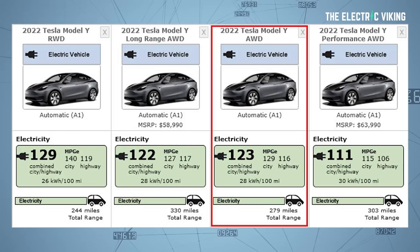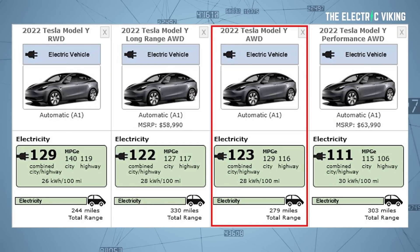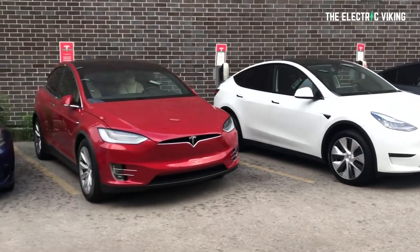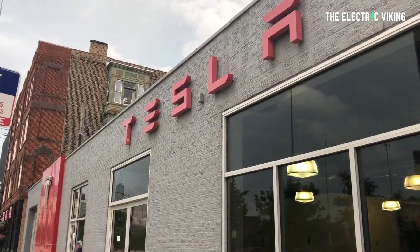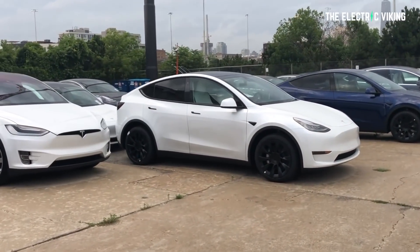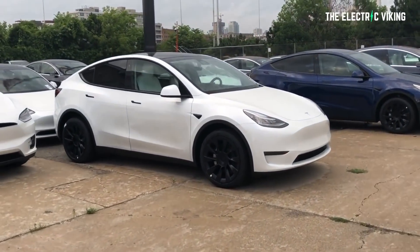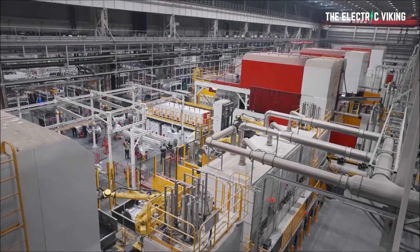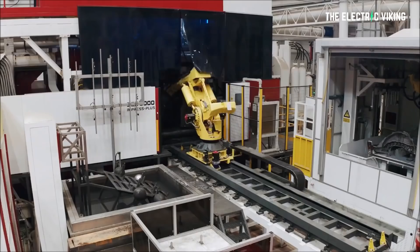What is this new variant of Model Y? It has 270 miles of range, and we don't know a whole lot else about it. If we knew what the weight was, we could definitively work out what it is. If it was considerably lighter than the current models, we would know it's the Texas version, because that's going to be significantly lighter thanks to the structural battery pack and the giga castings.